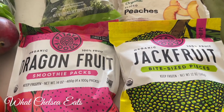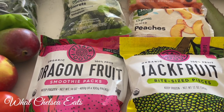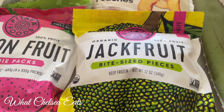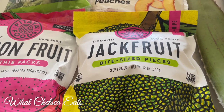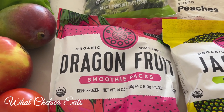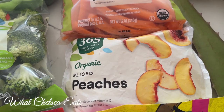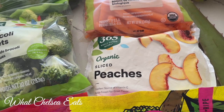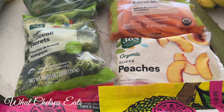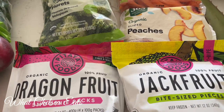My absolute two favorite fruits to put in smoothies are jackfruit and dragonfruit — I absolutely love these two fruits. This bag will go with two smoothies; I'll split the bag in half and maybe get three smoothies out of it. I was also just in the mood for some peaches in my smoothie, so I picked up a bag of peaches. What I normally do is buy big bags of organic fruits at Costco — that's what my freezer is full of — but when I want something like this, I'll grab these from Whole Foods.